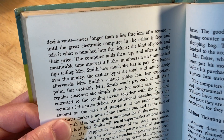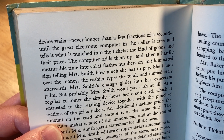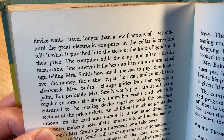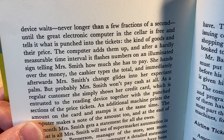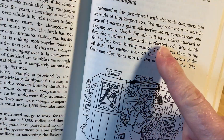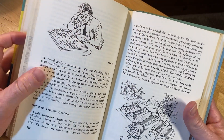The device waits never longer than a few fractions of a second until the great electronic computer in the cellar is free, and tells it what is punched into the tickets — the kind of goods and their price. It adds them up and flashes the number on an illuminated sign, telling Mrs. Smith how much she has to pay. She hands over the money and immediately afterwards her change comes back. Credit card, yeah! It's just a really interesting take on things — goods with a printed price and a perforated code. Pretty cool.